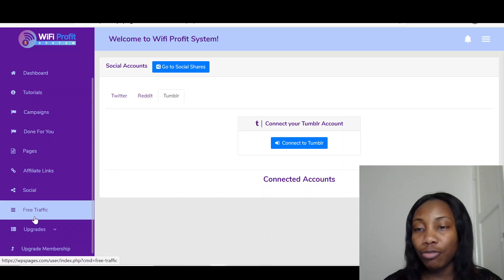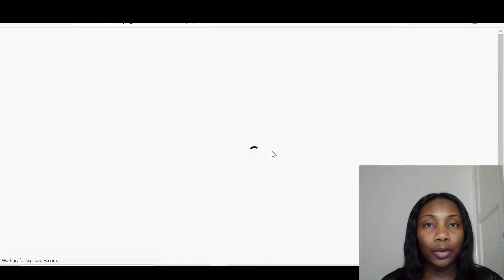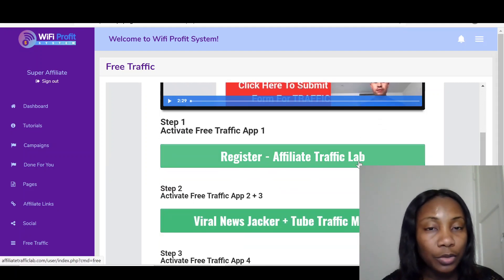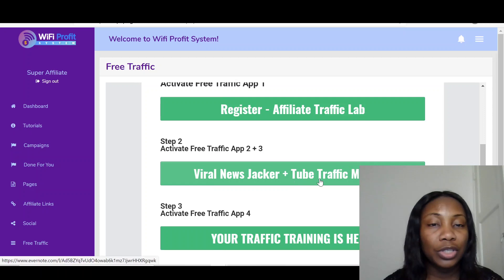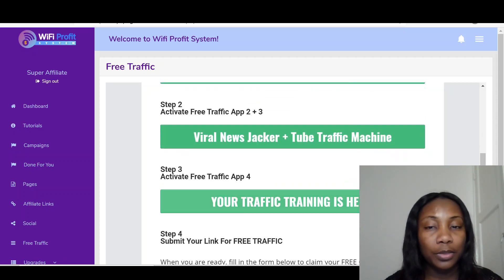And then here is the free traffic section. First, watch the video because it will explain things to you, but I'll give you a brief. You get all this free traffic — you register for Affiliate Traffic Lab and then register for Viral News Jackup. It's all included. You just register to use it, and on each of these three free platforms, if you need help, it's got a support desk on them.